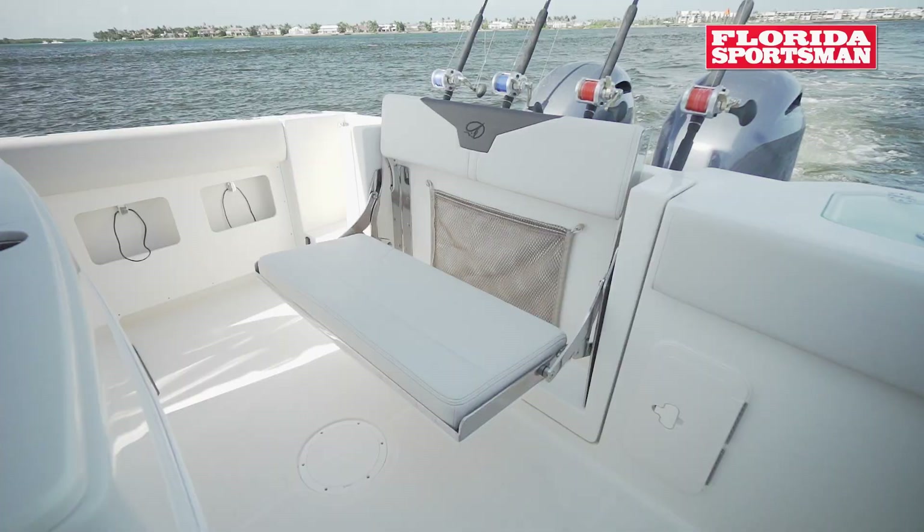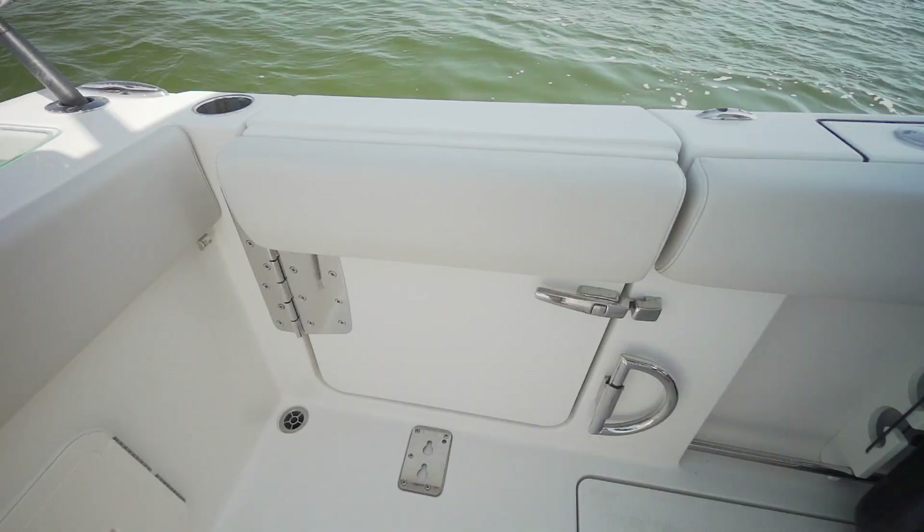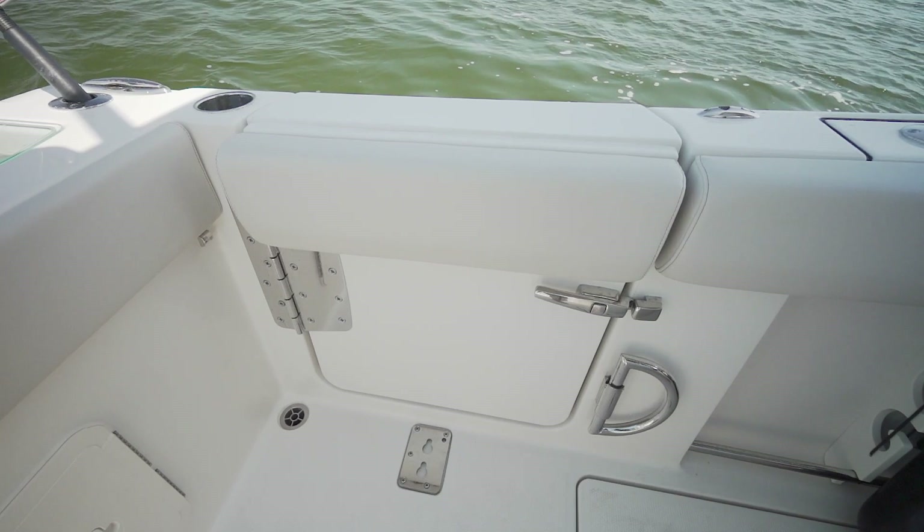You have a fold-away transom mounted aft bench seat. On your port side, there's a tuna door, which is great for big fish, but also great for stepping on and off at the dock. And there's a ladder attachment for diving.